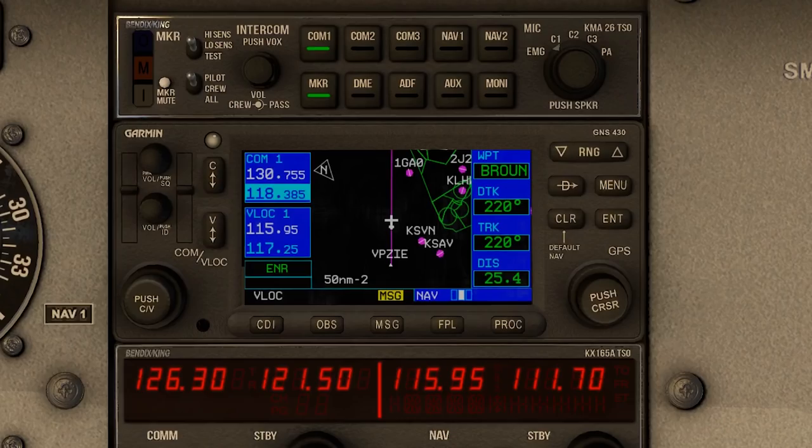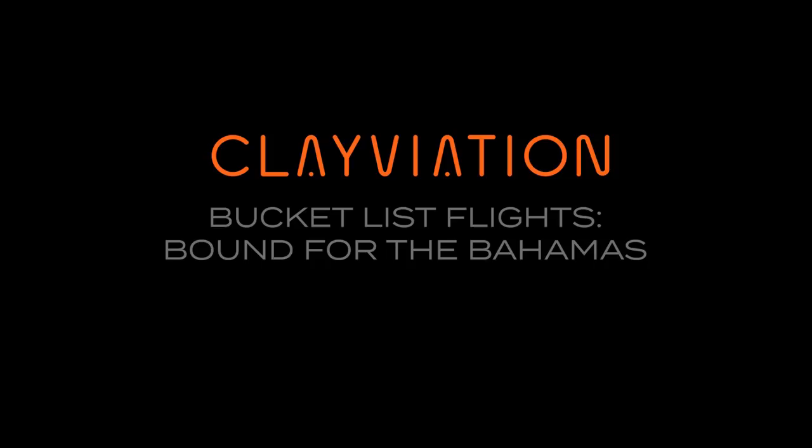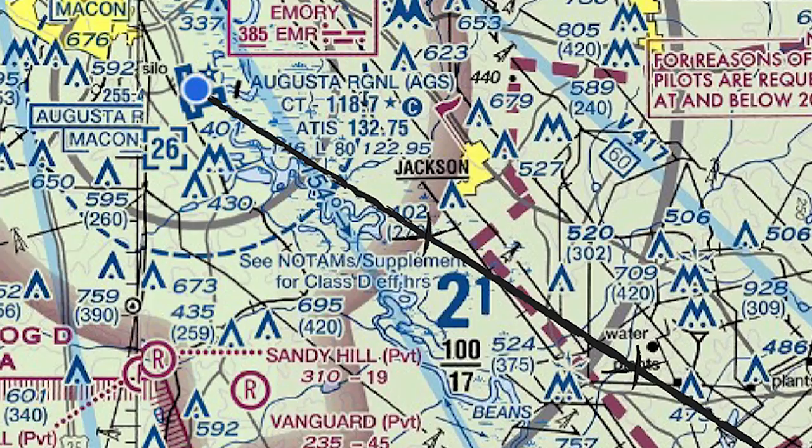The weather's cleared up and it's time to head down the coast on our trip to the Bahamas. We've navigated the old-fashioned way so far, so let's turn on that GPS. Hey everyone, Clay from Clayviation.com. Welcome to the third leg of our flight from Augusta, Georgia to the Bahamas.